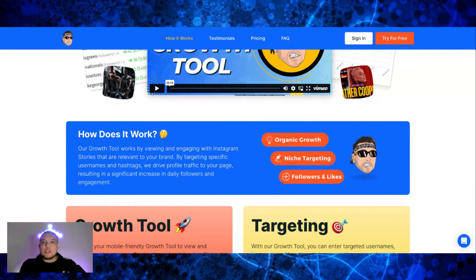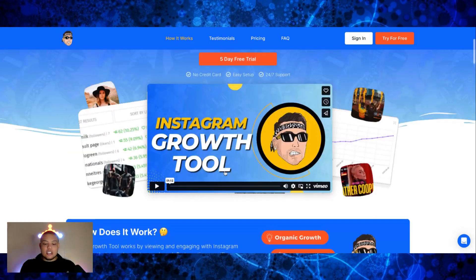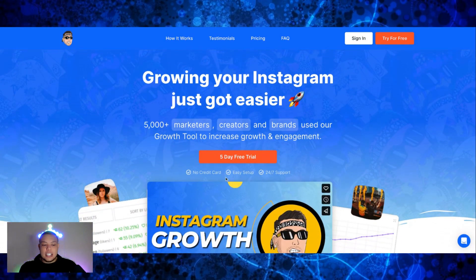I was posting my results, and 17 of my followers who were watching my story — because I was showing the amount of followers I was getting — actually signed up under my affiliate link. I wasn't even trying to promote it. People were just seeing the amount of followers I was getting and wanted a piece of that action. So this is the Instagram growth tool that I use. Basically, it's called an Instagram story viewer.